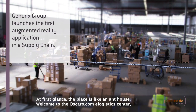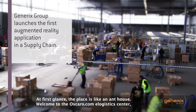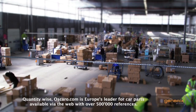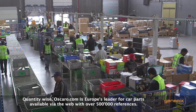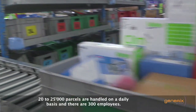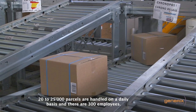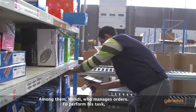At first glance, the place is like an ant house. Welcome to the oscaro.com eLogic Center, where your web orders are being handled. Quantity-wise, oscaro.com is Europe's leader for car parts, available via the web with over 500,000 references. 20,000 to 25,000 parcels are handled on a daily basis and there are 300 employees, among them Mehdi, who manages orders.